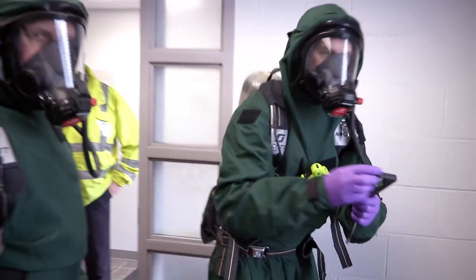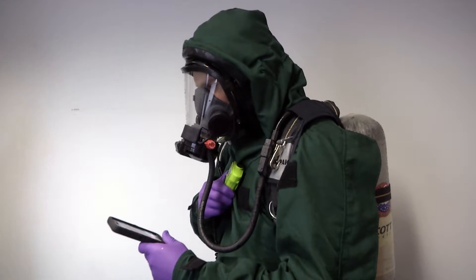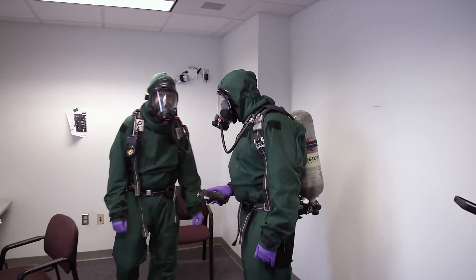With that, we have to get more of our folks in the city up to the hazmat technician level so they can act offensively with us, just as we can as hazmat specialists.